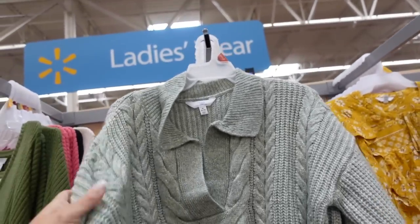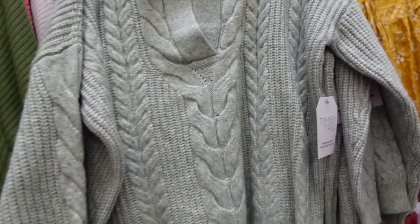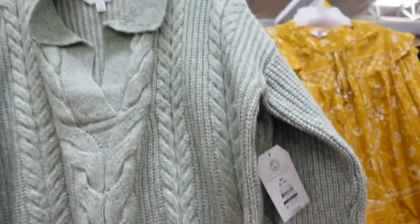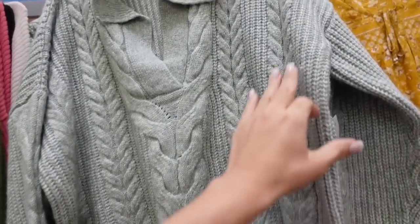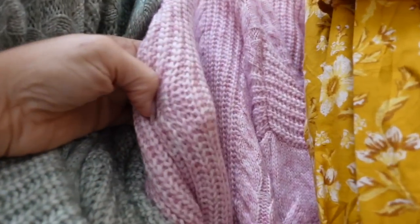Polo sweater from Time & True. This one has ribbing on the collar, cable knit detail through the front, nice relaxed fit, drop sleeve, ribbing on the wrist and at the bottom, and a seam through the back. It's a little bit different texture. They are $19.98 in green, also in a really pretty pink.